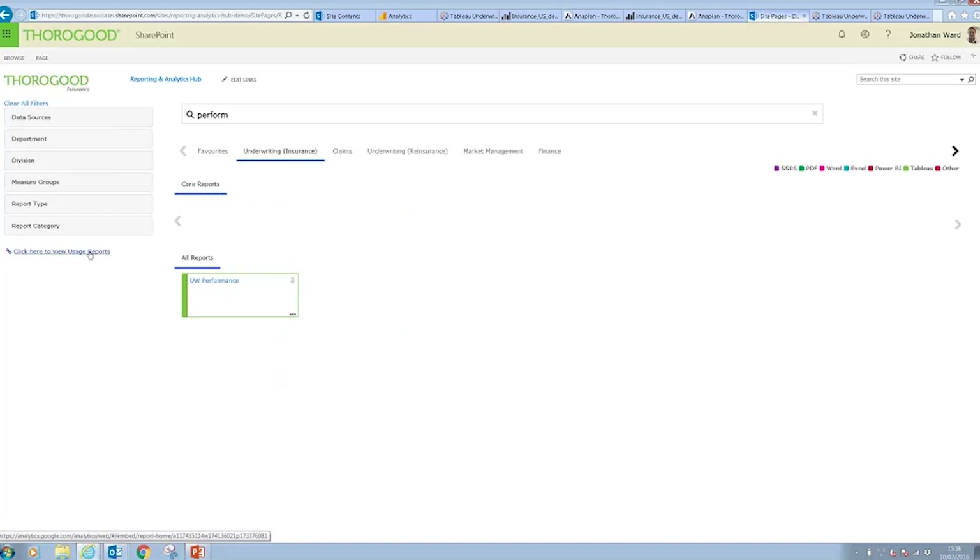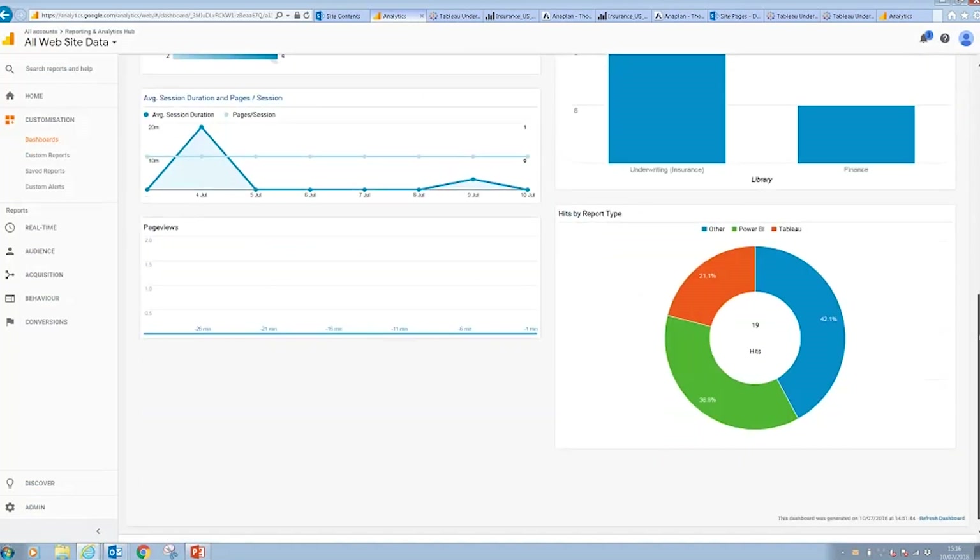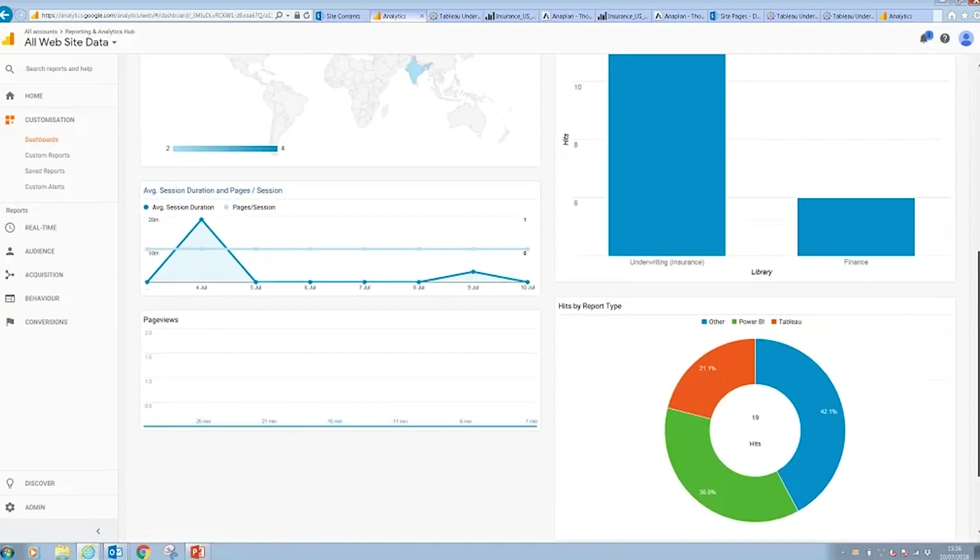Another very useful admin feature is the ability to record usage statistics for reports that are launched from the hub. In this implementation, we've integrated with Google Analytics to provide usage reports. It's also possible to implement reporting with any number of tools or natively within SharePoint itself. Here's an example of a dashboard looking at different aspects of what's been accessed in the reporting hub.